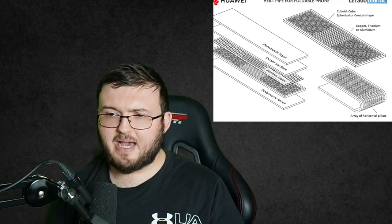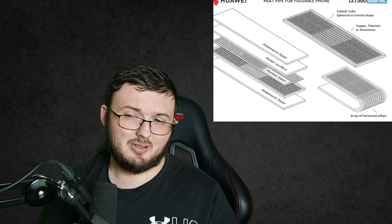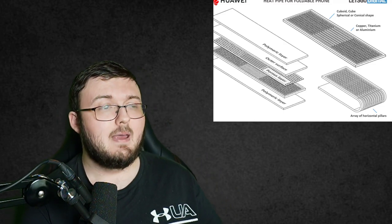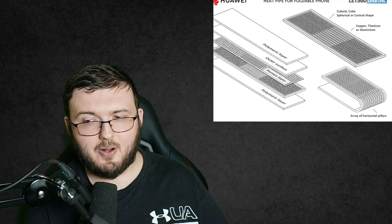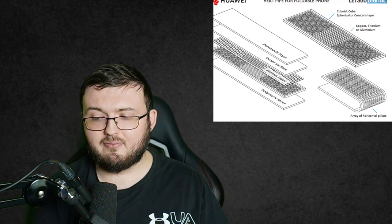Hey guys, RTT back here from NVOGuys. Today we have a really cool patent that was released. This is posted by TechRadar and also Lesko Digital, but the author of the article is David Neld, who went ahead and posted this patent.